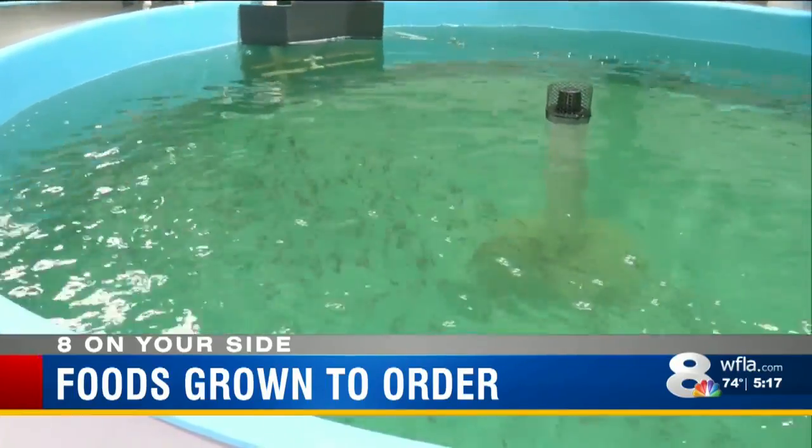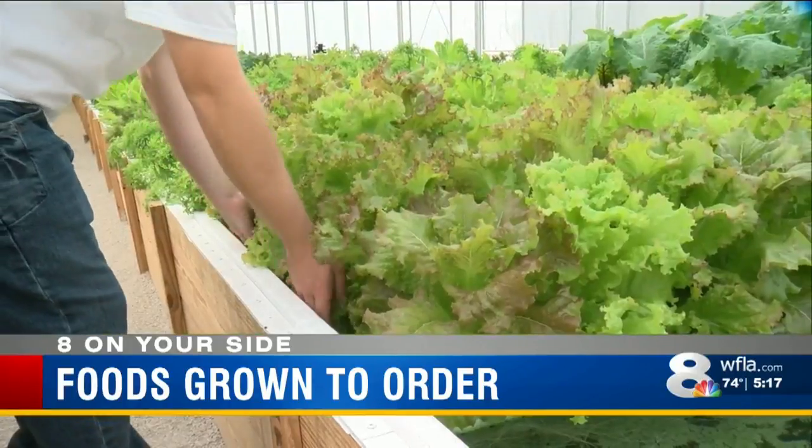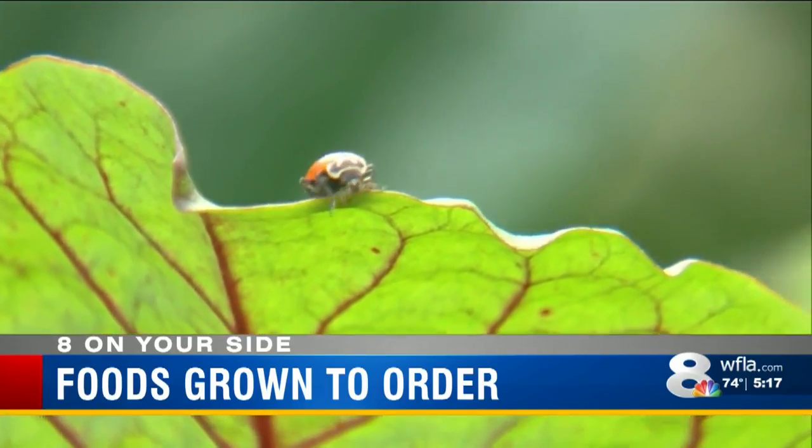Aquaponics Masters uses hybrid striped bass to feed the plants. And the plants do a good job of cleaning the waste from the fish, so nothing spills into our environment. And ladybugs are brought in instead of pesticides.